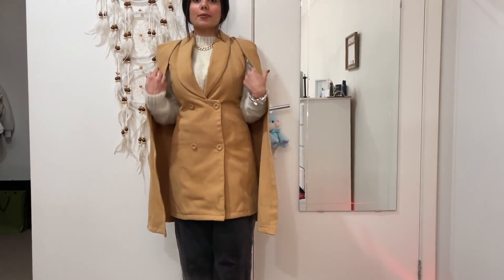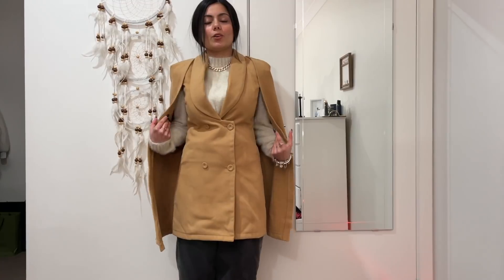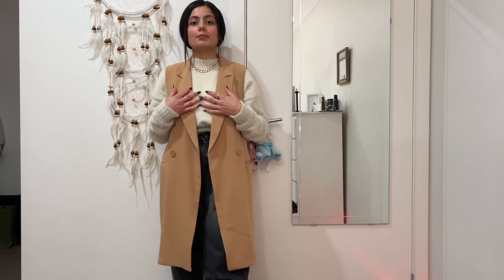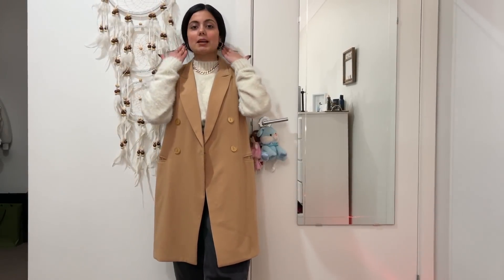Next is a cape coat. I ordered this — you can see it in my first Shein haul. Next is a sleeveless long jacket, like a long coat. You can tuck it into pants or wear it over pants — it's totally up to you.